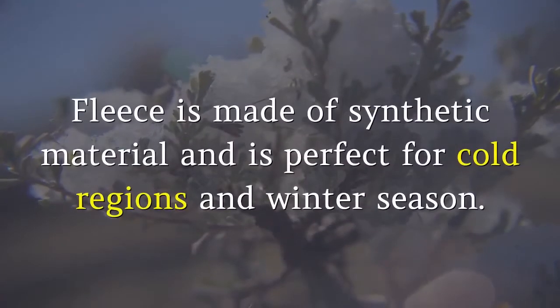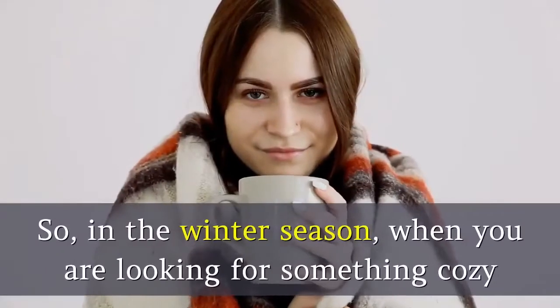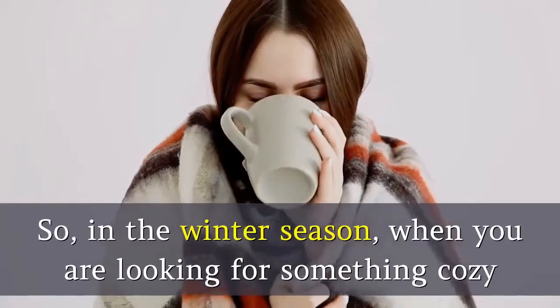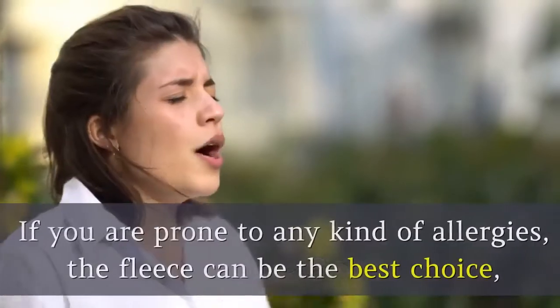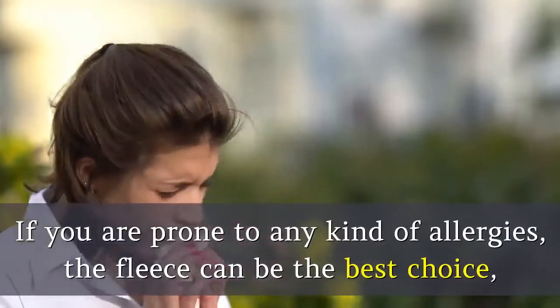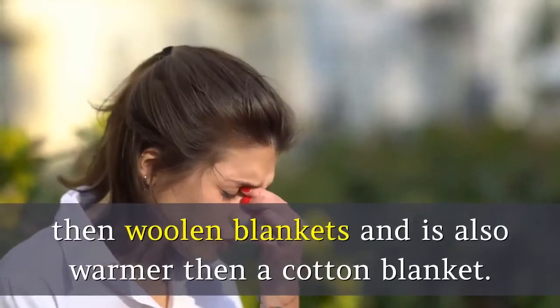3. Fleece. Fleece is made of synthetic material and is perfect for cold regions and the winter season. So in the winter season, when you are looking for something cozy and warm, fleece can be the perfect blanket for you. If you are prone to any kind of allergies, fleece can be the best choice over woolen blankets and is also warmer than a cotton blanket.